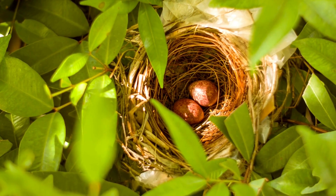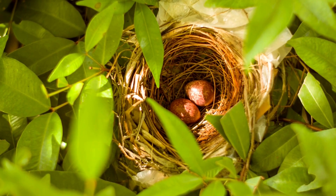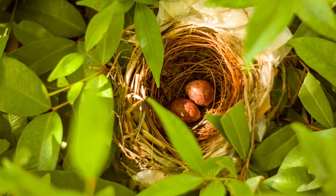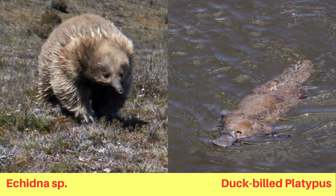Many species lay eggs and are thus known as being oviparous. Oviparous creatures include many fish, birds, amphibians, reptiles, and even a couple of mammals. Though these mammals do not live anywhere close to Canada, they are a unique group to consider when talking about eggs.